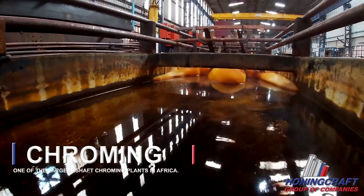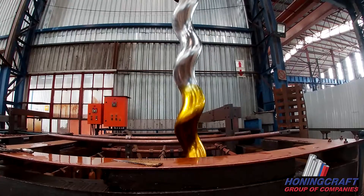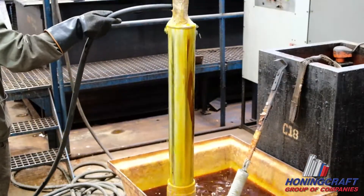We electroplate flat surfaces, inside and outside diameters with chrome or bronze in the largest shaft chroming plant in Africa.